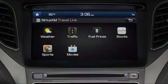Sirius XM Travel Link includes detailed user-specified information on weather, traffic, fuel prices, stocks, sports, and movies.